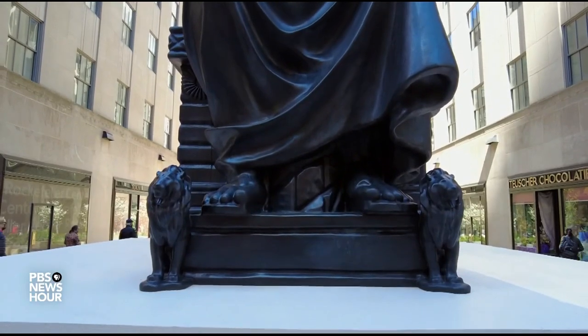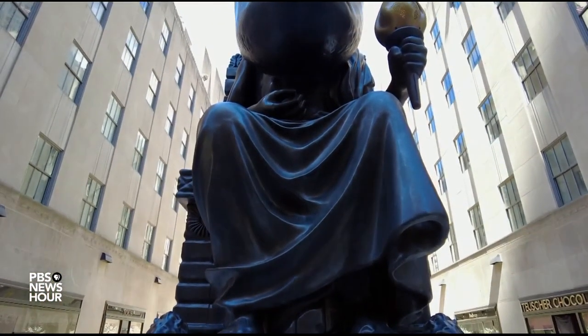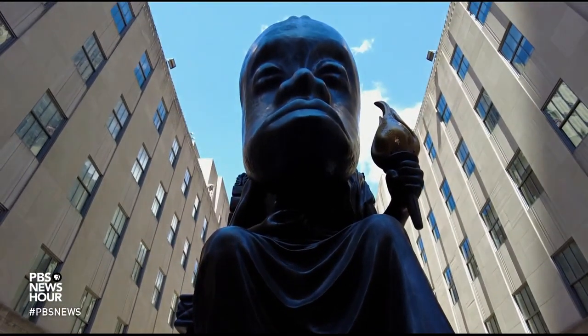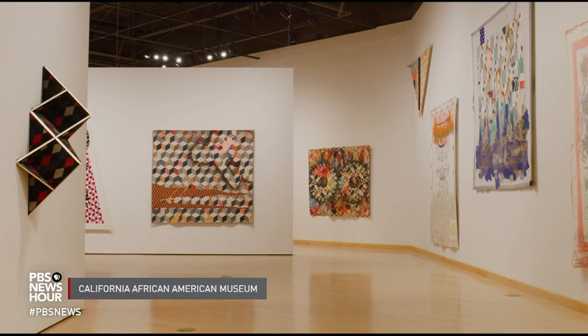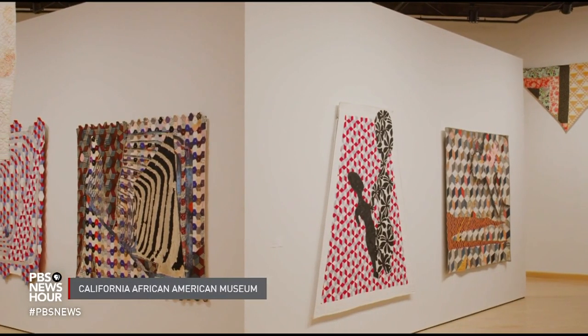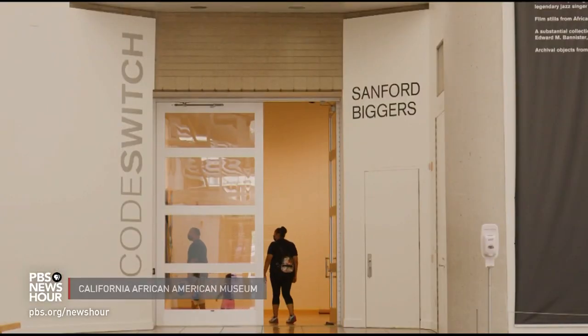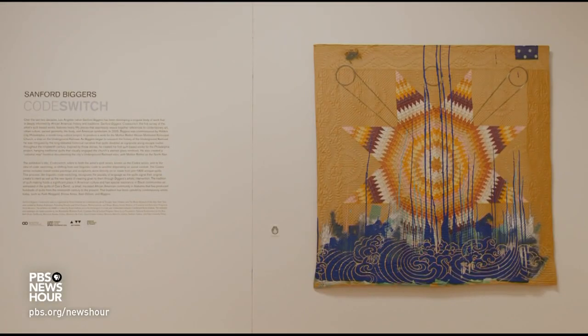He did it in a large-scale public way earlier this year with a series at New York's Rockefeller Center, another remix using classical sculptures, which were themselves originally brightly painted. And he does it in a more intimate way through his interest in textiles, especially antique quilts. A traveling exhibition titled Codeswitch is currently at the California African American Museum in Los Angeles.